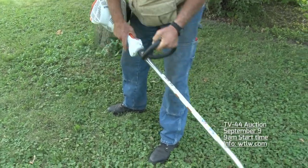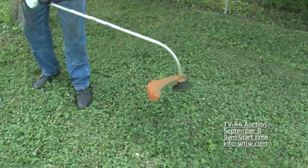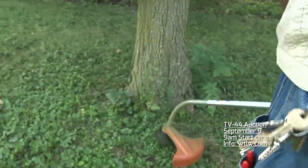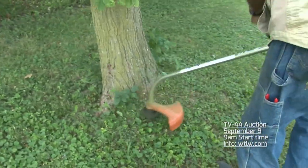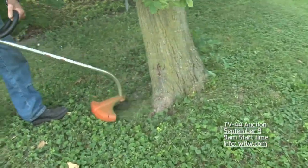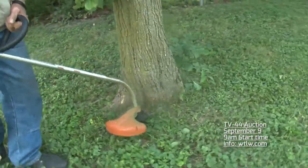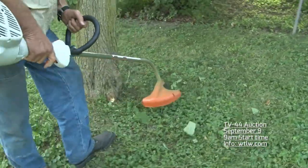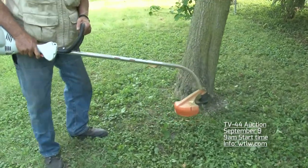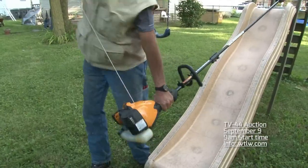Here's a Stihl professional quality weed eater. This came from Steve Meyer's service, and the individuals who owned it found it was actually just too powerful for them, so they donated it to our auction. Very little use. My husband tried it out, as you can see right here, and he found it to work really well and really easily. It does take a 50-to-1 combination gas, but we do have some of that for the auction.